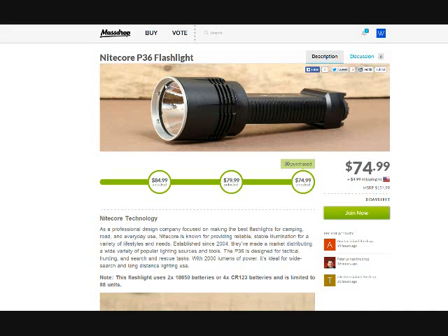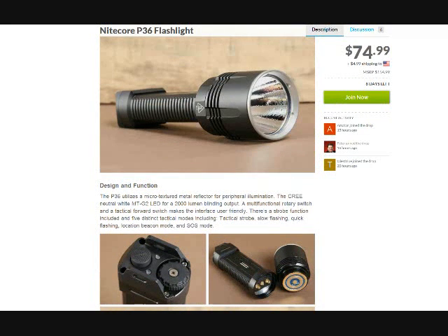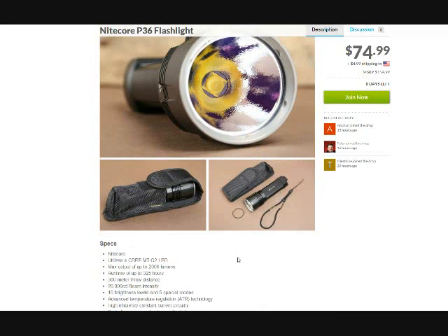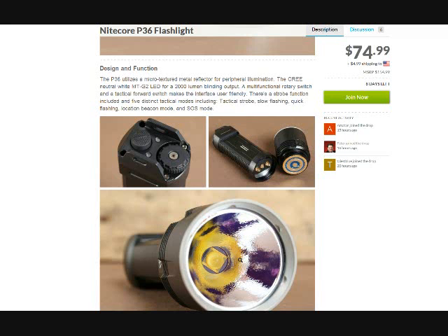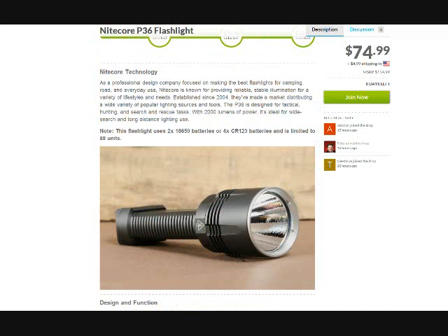Taking you back to the original Massdrop website — there you go, some pictures of it. It's not my cup of tea design-wise; I prefer my flashlights to be a little shorter and stubbier, but it's still a nice-looking flashlight nonetheless. There are the stats — I'll put those inside the video as well so you can see them if you're considering taking advantage of this deal.